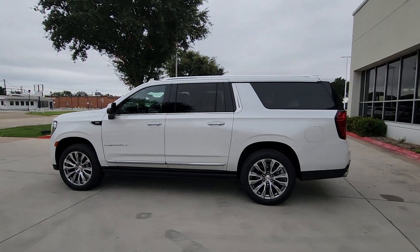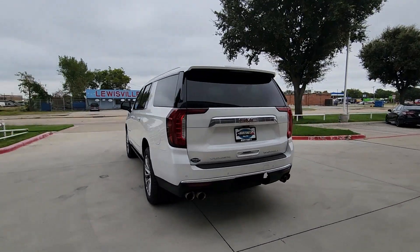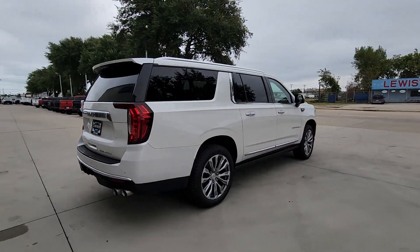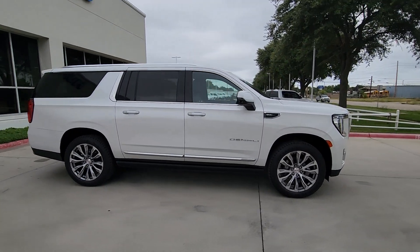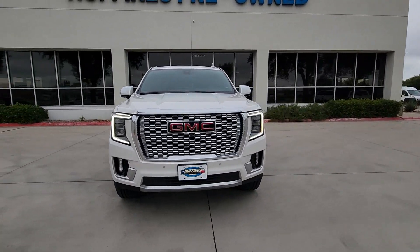Looking for your dream car? It could be the 2021 GMC Yukon XL. This vehicle is an outstanding buy with fewer than 5,000 miles on the odometer. Make family hauling and towing easier and more comfortable than ever before in this outstanding Yukon XL.